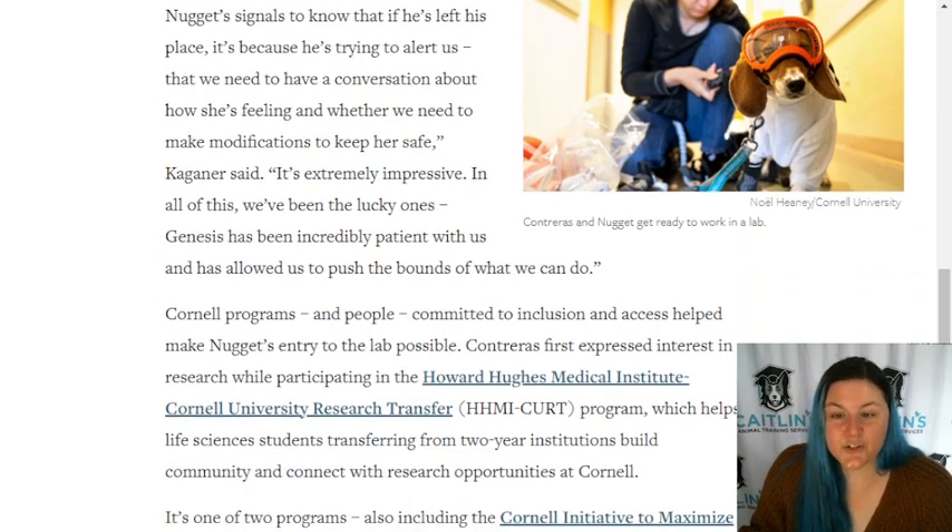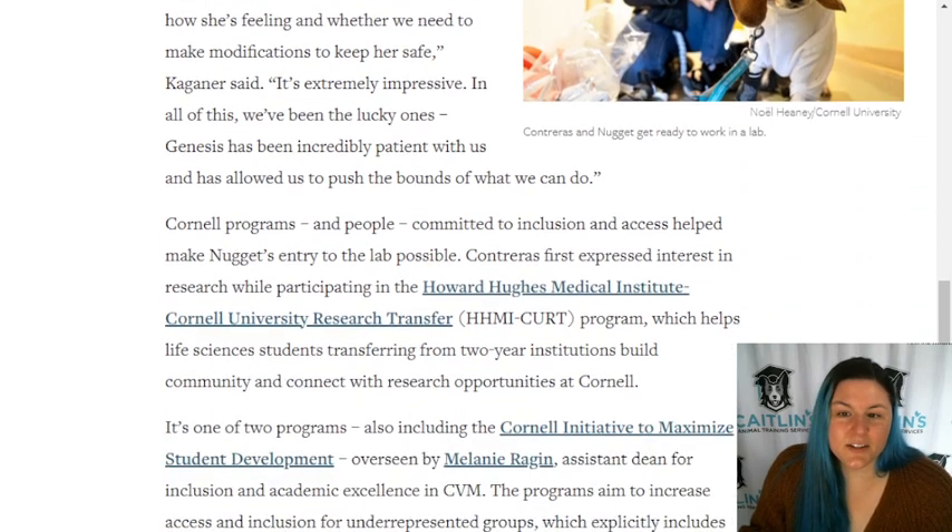Kagner said it's extremely impressive. 'In all of this, we've been the lucky ones. Genesis has been incredibly patient with us and has allowed us to push the bounds of what we can do.'